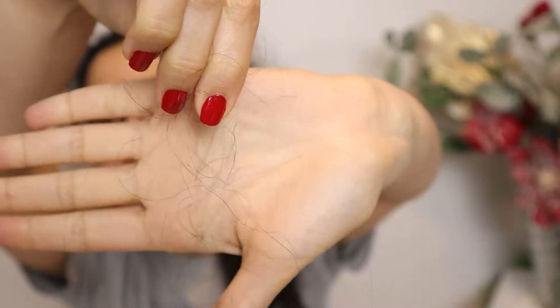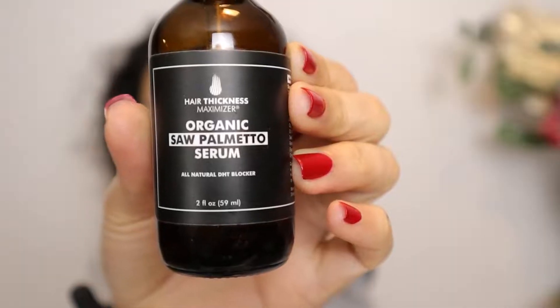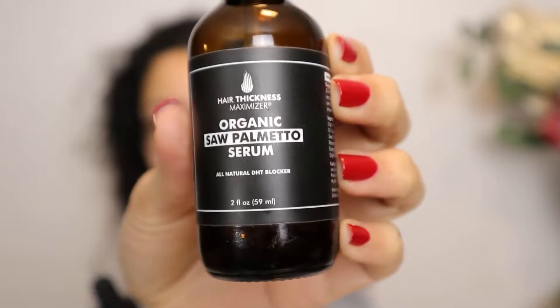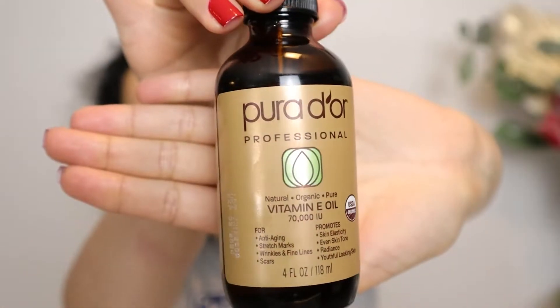Starting out with super matted hair — I can't even put my hands through it, and it's shedding like crazy. It's time for a wash day. We're going to start with my pre-poo treatment. I usually go between these two: this organic saw palmetto serum, which is a really nice blend of oils great for hair growth.